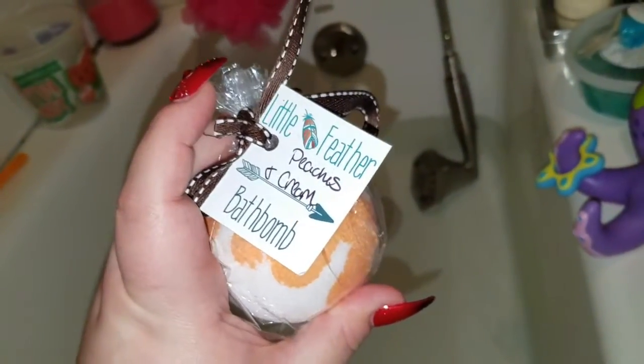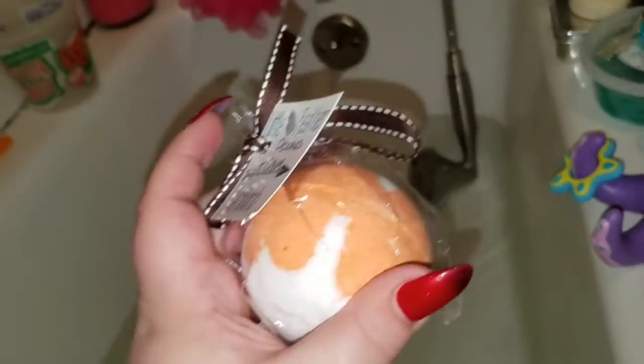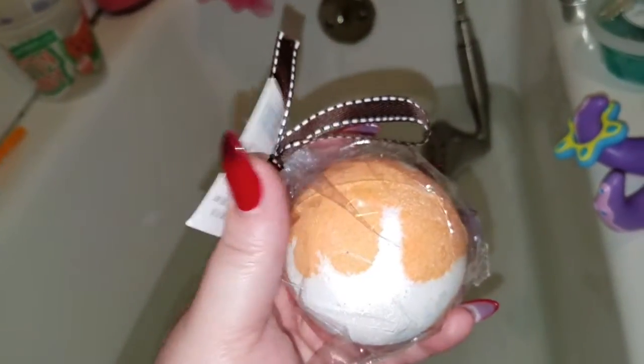Okay guys, I haven't done a Little Feather Company bath bomb in a little bit, so we're gonna do peaches and cream this evening. This is how it comes packaged — I cut the tip a little bit because I had it in the vase. I've now rearranged all the bath bombs, bubble bars, and everything and switched everybody around.